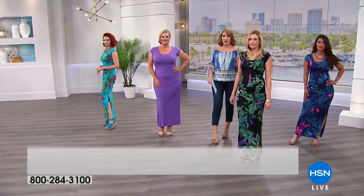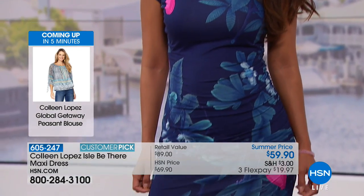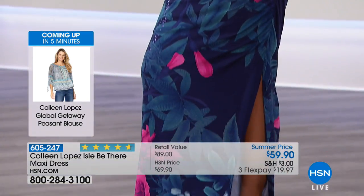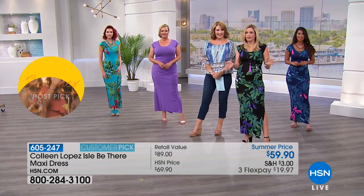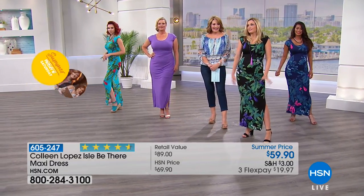I wouldn't have it back a third year in a row if it weren't great. It's always a customer pick. Right now, if you have a minute to read the reviews on hsn.com, they're all perfect five-star except one — every single review is perfect five. It's something I own every single year. I buy at least two colors. Whether you're going to the grocery store or a tropical vacation, it's the best dress.